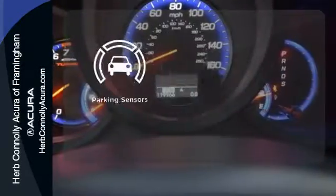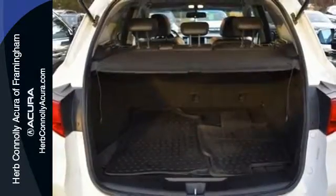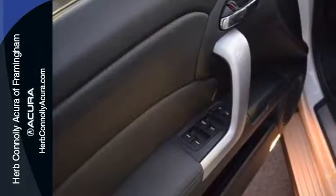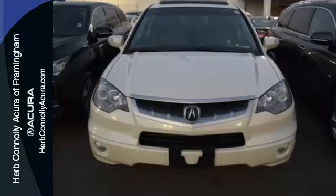Say goodbye to dinged bumpers with the parking sensors. When you first see the RDX, you may think it's out of reach, but it's actually quite affordable for such a world class, high performance SUV. The competitors can't touch it, but you definitely can.